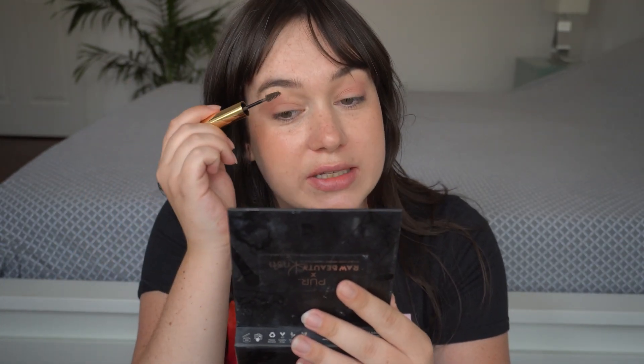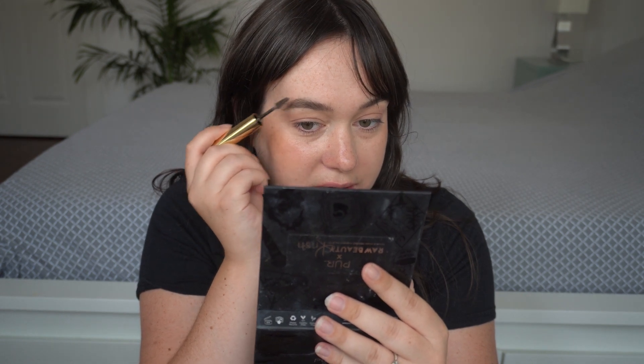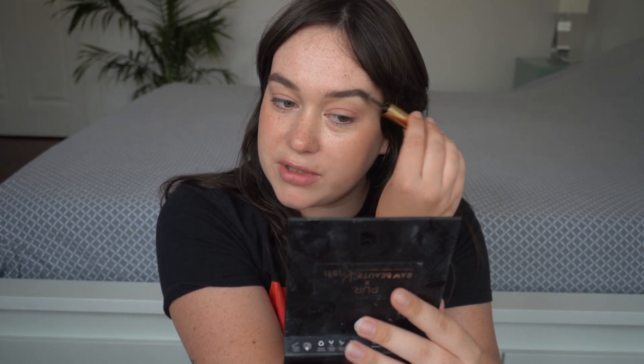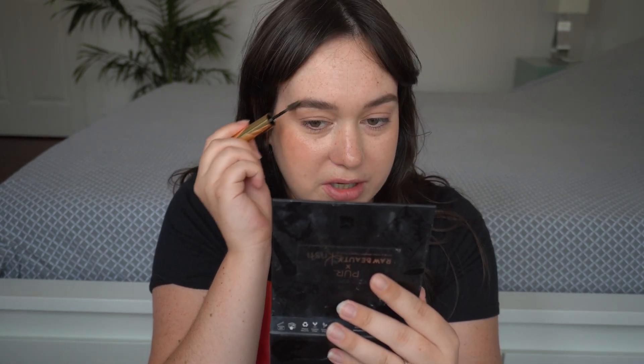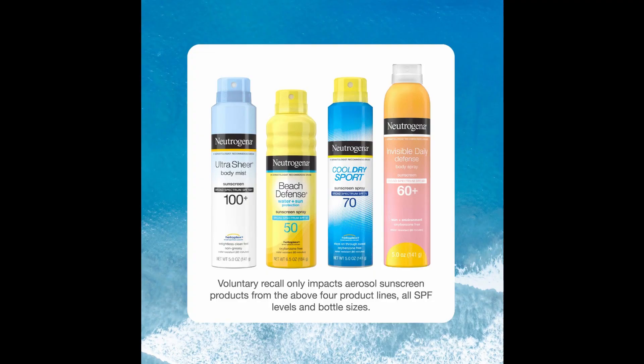J&J did this recall because they're being overly cautious, and the amount of benzene found is not alarming. If your product is one that was recalled, I'll include the link below — go on the website and get a refund. If you have concerns about prior exposure, go get a skin check from a dermatologist or doctor looking for signs of cancer, but there really are no alarm bells. The specific products recalled are: Neutrogena Beach Defense aerosol sunscreen, Neutrogena Cool Dry Sport aerosol sunscreen, Neutrogena Invisible Daily Defense aerosol sunscreen, Neutrogena Ultra Sheer aerosol sunscreen, and the Aveeno Protect and Refresh aerosol sunscreen.